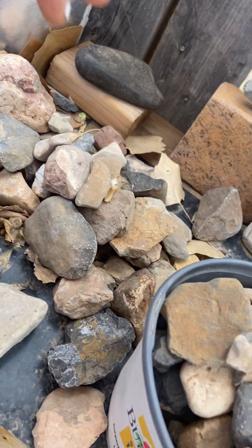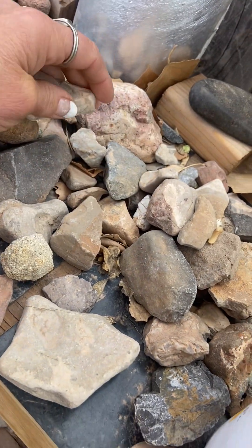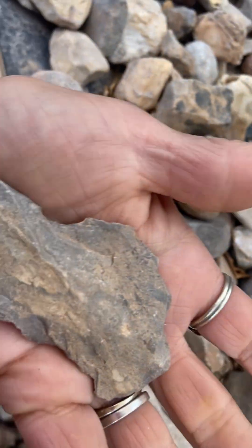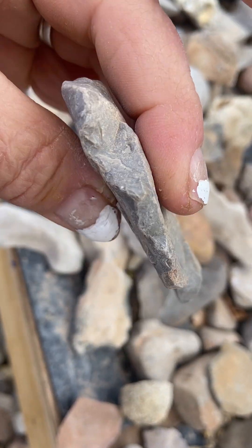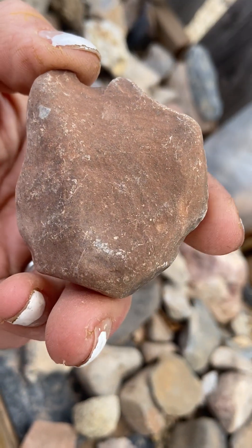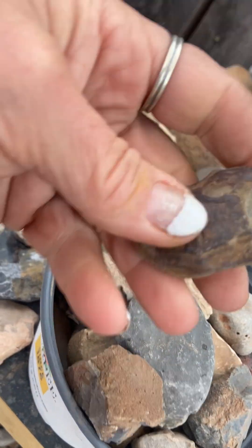Very, very interesting. I was actually going to finish what I started two days ago over there. That one looks like a tool too, but it may not be. I don't know. I wish we knew all the secrets of the earth — but then we wouldn't have fun looking for them and seeking them out, right?